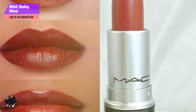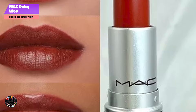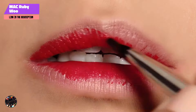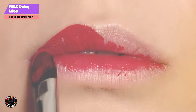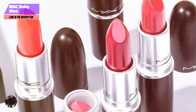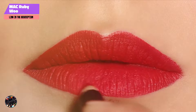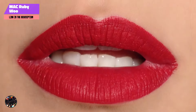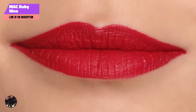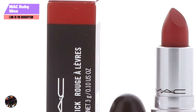Kicking off our list at number 1, MAC Ruby Woo. MAC Ruby Woo is a legendary lipstick known for its bold, iconic red shade that suits a wide range of skin tones, including fair skin. Its vibrant color has made it a favorite among makeup enthusiasts and celebrities alike. The retro matte finish adds a classic touch to your look, making it a perfect choice for those who love a timeless red lip. Ruby Woo's intense pigmentation ensures that your lips make a statement, no matter the occasion.